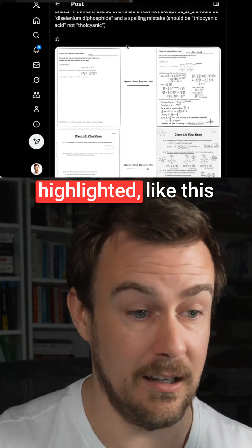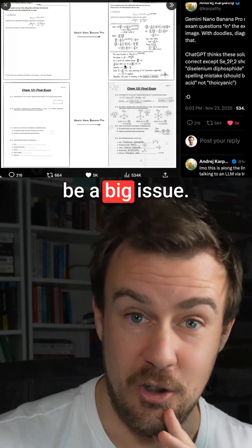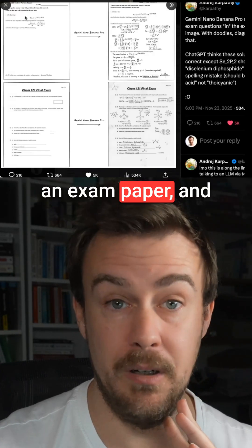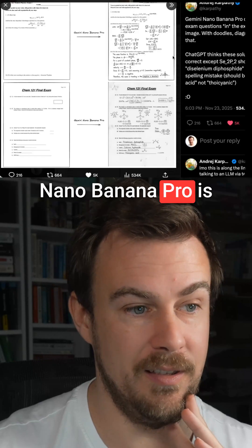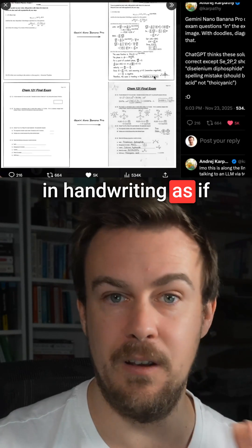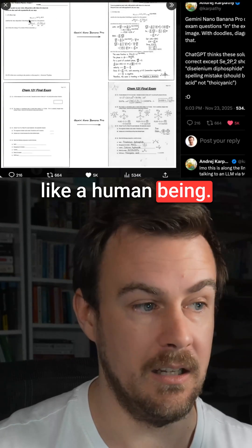There are things he's highlighted, like this one, which is going to be a big issue. People have given Nano Banana Pro an exam paper, and Nano Banana Pro is able to fill it all out, including workings, in handwriting, as if it was filling it out like a human being.